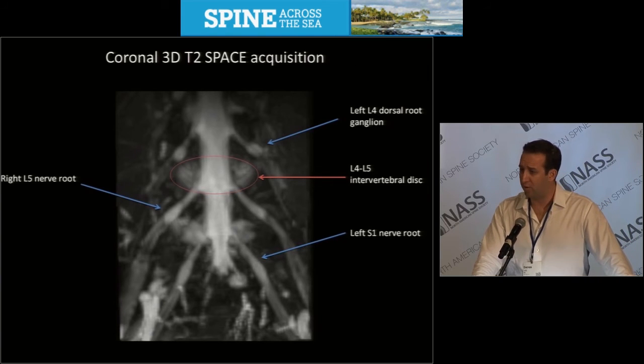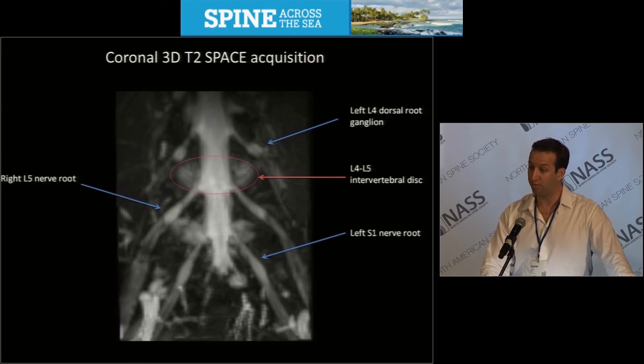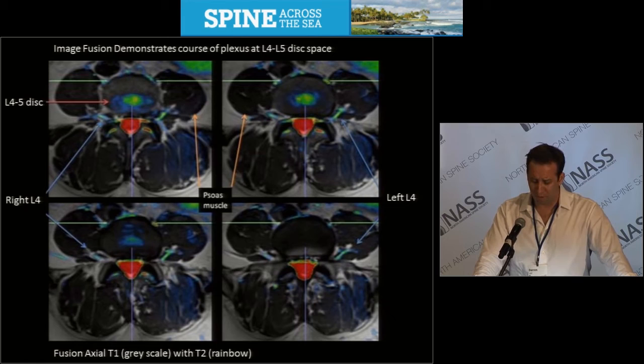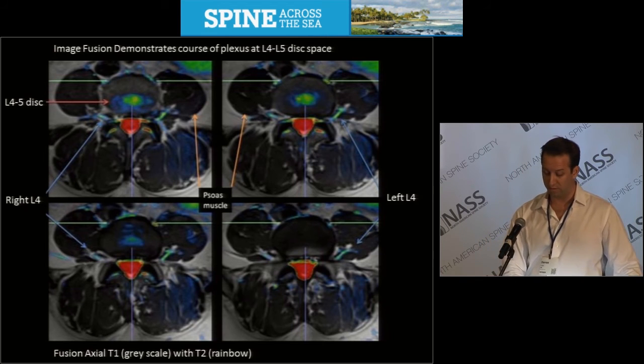This is an example of the acquisition data — the coronal 3D T2 space sequence — demonstrating the L4, L5, and S1 neuroanatomy in relation to the L4-L5 disc space. Using specialized software, we were able to fuse the 3D T2 data with axial T1 data for more anatomic detail. You can clearly delineate the relevant neuroanatomy within the intrapsoas muscle in relation to the disc.